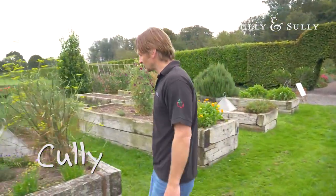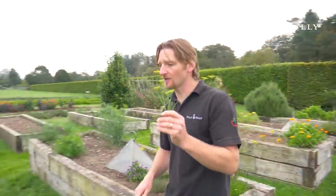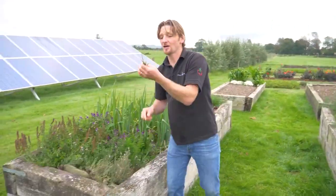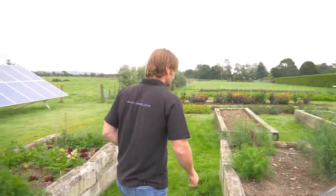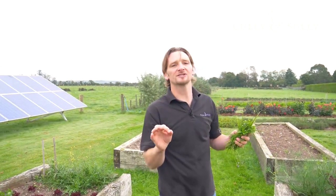At Cully and Sully we know that what makes our soup so special is the way we make it. This is anything from getting your recipe spot on, to getting seasoning absolutely accurate, to having really good ingredients. The most important thing though is attention to detail. At Cully and Sully, soup is what we do.